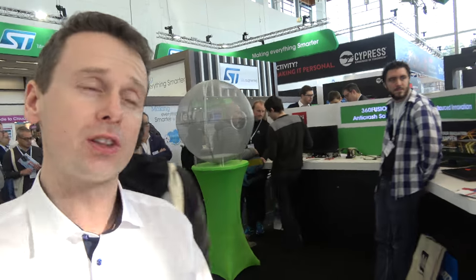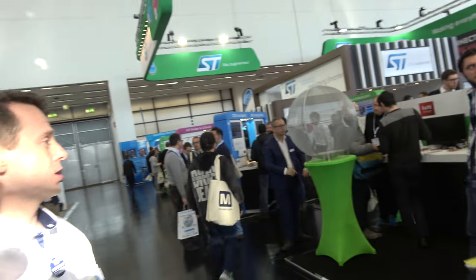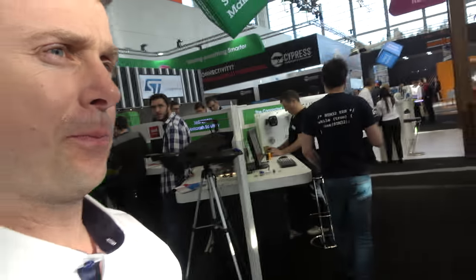We have lots of partners and universities. On our booth we focus mainly on ST solutions, but since we have a huge ecosystem of partners, makers, and universities mainly around STM32, we concentrate a selection on our fan zone — the STM32 fan zone.